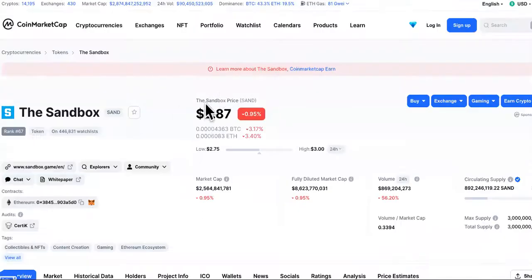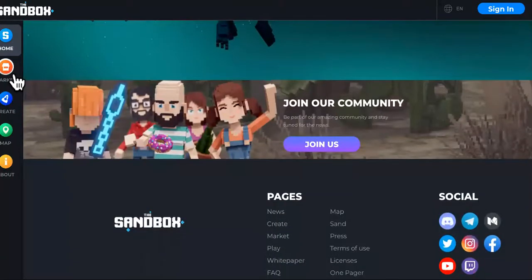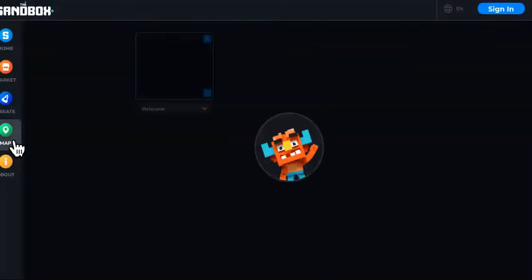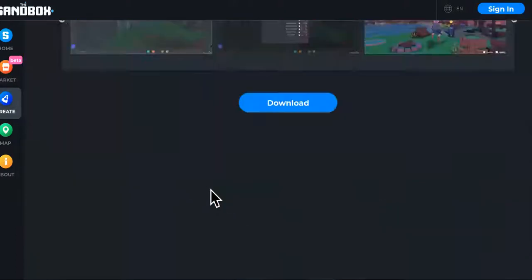Number four on the list is The Sandbox, which I've covered before. It's currently sitting at $2.88, down 0.80% — that's okay. From its inception it experienced a whopping 220.3% increase. Here's the Sandbox website — you can look around, build on it, sell on the NFT market, buy land, and create games without any coding experience. It's super powerful.